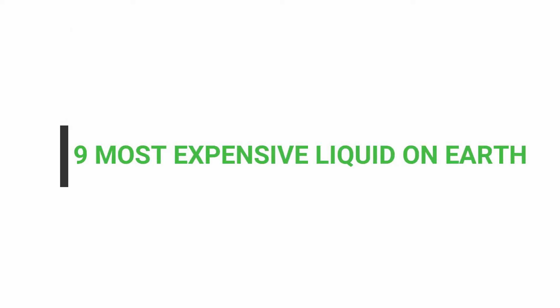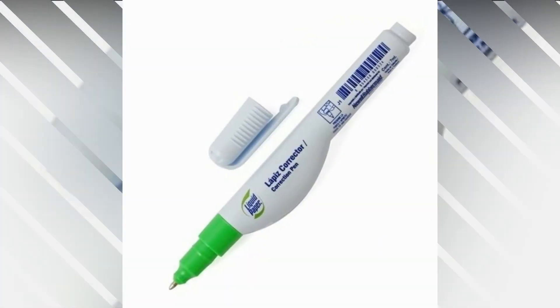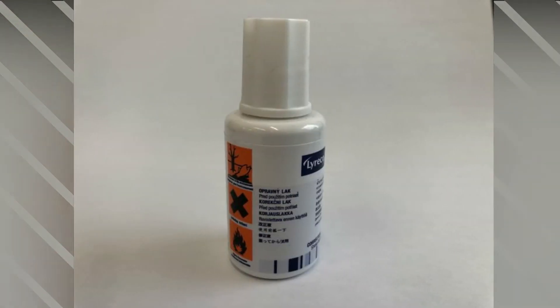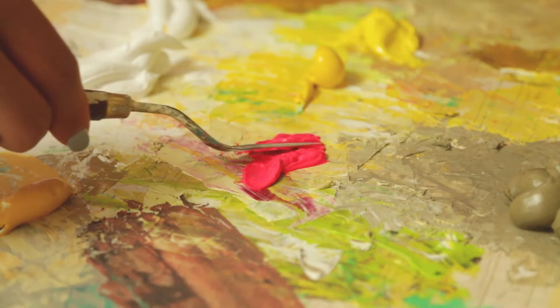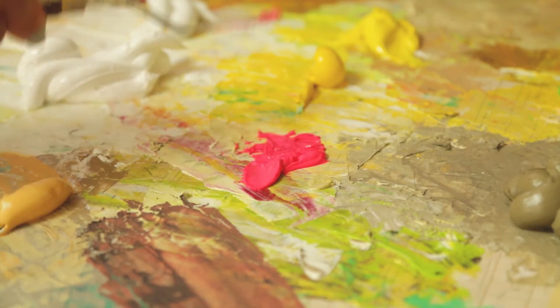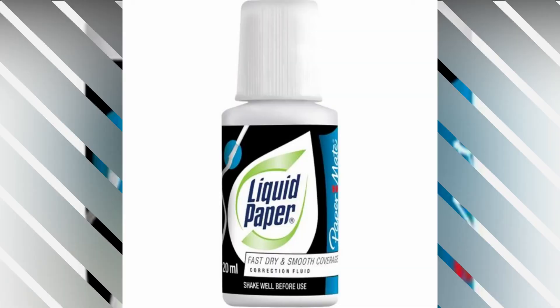9 Most Expensive Liquids on Earth. Number 9: Liquid Paper, at $150 per gallon. It may come as a shocker, but the liquid form of the material we write on all day is pretty expensive. It's a correction pen that helps you fix writing mistakes. Nowadays, it's also used to create unique textures with glitter and all kinds of other handmade projects. At $150 a gallon, these mistakes can get quite pricey.